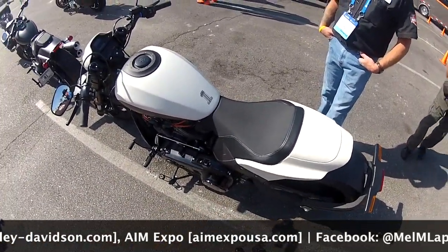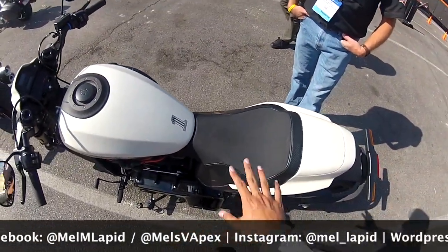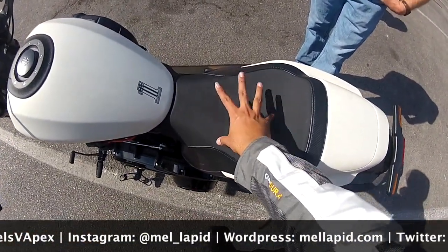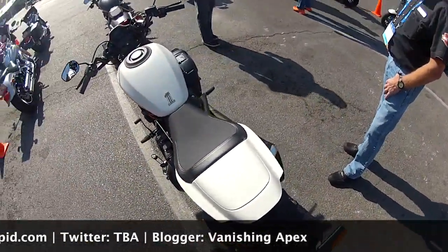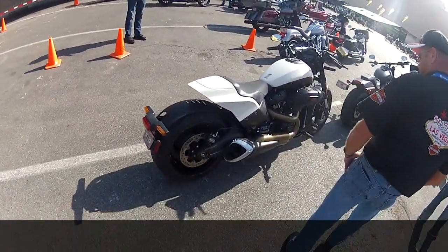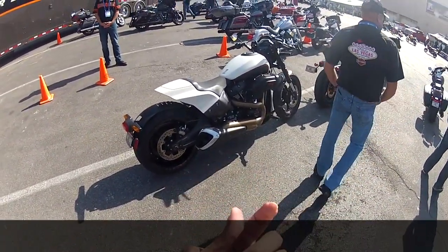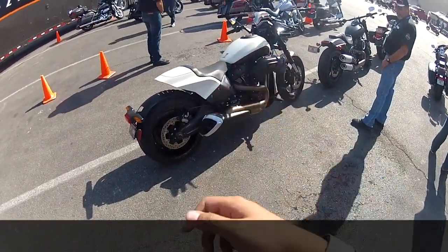The seat is very comfortable — one of the best seats I've ever sat on in a Harley. That's amazing. So there you go — the Harley-Davidson FXDR: two thumbs way up. See you guys later — peace out.